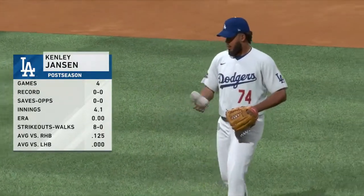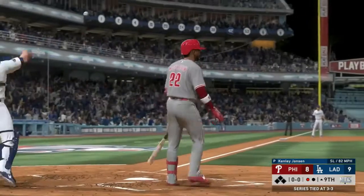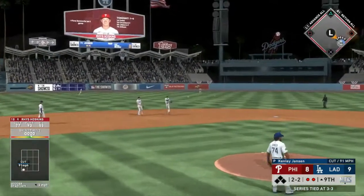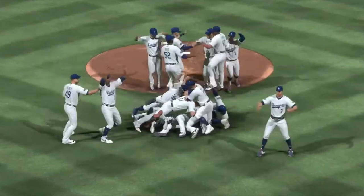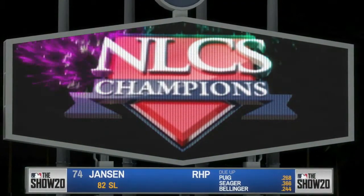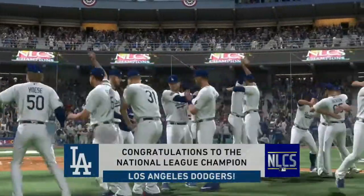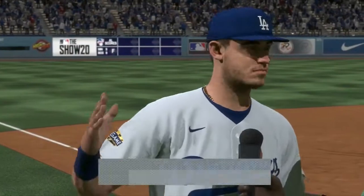Kenley Jansen comes in for the save — can he lock down Philadelphia? In four games he's thrown 4.1 innings pitched, no ERA, eight punchouts. McCutcheon goes down for punchout number nine. Reese Hoskins, 2-2 count, chopper to the second baseman — throw over to first baseman Max Muncy in time. Dave Roberts is going back to the World Series for the third time in his career as manager of the Los Angeles Dodgers. Dodgers pull out a miraculous victory. Philadelphia left stunned in the visitors dugout. NLCS champs — the Los Angeles Dodgers!